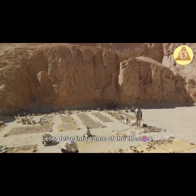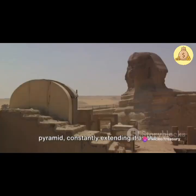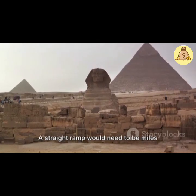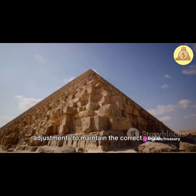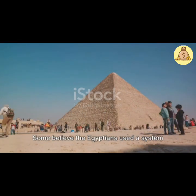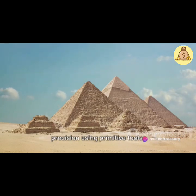Let's delve into some of the theories. One of the most prevalent is the use of ramps. Some suggest that the Egyptians built a straight ramp from the quarry to the pyramid, constantly extending it as the pyramid rose. Others propose a spiral ramp winding around the pyramid's exterior. Yet each of these theories presents issues. A straight ramp would need to be miles long and require more material than the pyramid itself. A spiral ramp, on the other hand, would require complex engineering and constant adjustments to maintain the correct angle. Then there's the idea of levers. Some believe the Egyptians used a system of levers to lift the blocks into place. While this theory seems plausible, it's hard to imagine how they could have manipulated such heavy stones with such precision using primitive tools.